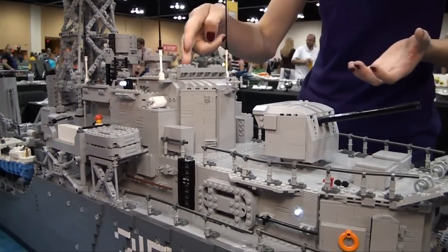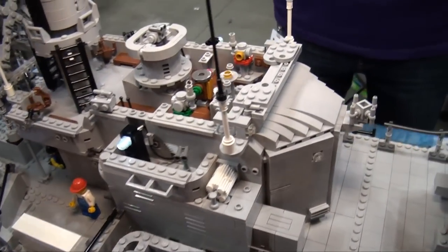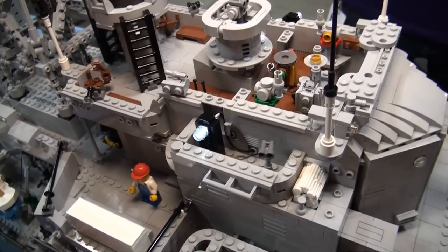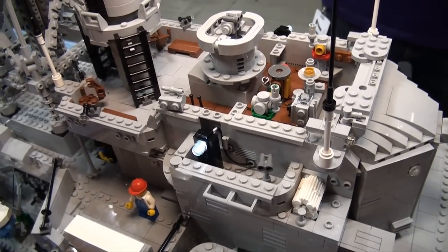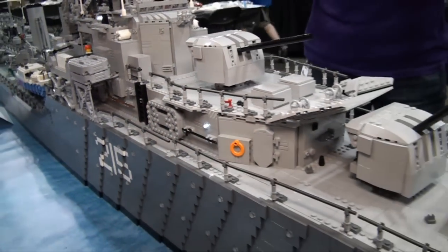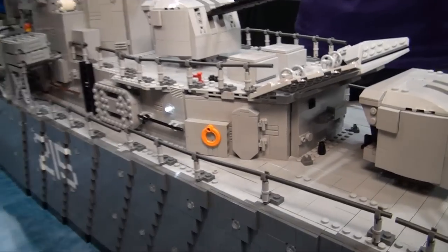All the details here — like you can see in the bridge — it's all different parts, all as accurate as possible to the real thing. So there would be a compass and the thing they use to tell the engine room what the speed is. It's all extremely detailed because I have access to the real ship, so I took pictures of everything.